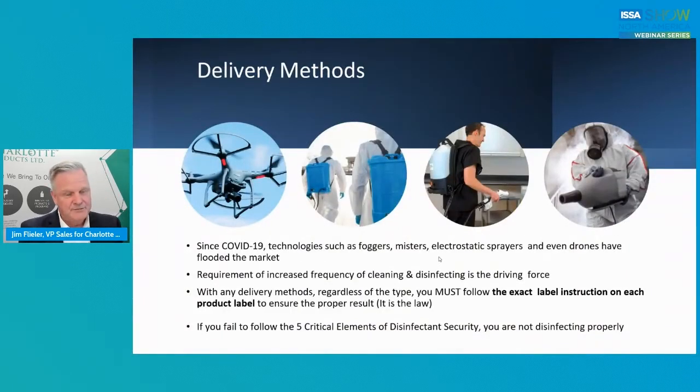Delivery methods — a bit of a sensitive subject. Innovation is key. Since the beginning of COVID-19, new technologies such as foggers, misters, electrostatic sprayers, and even drones have flooded the market. The reason they came about is because everybody thought they had to disinfect every single surface in a building, which is not true. With every delivery method, regardless of the type, you must follow the exact label instructions on every single product. They are different. It is the law — and if you don't follow them, you're not disinfecting properly.